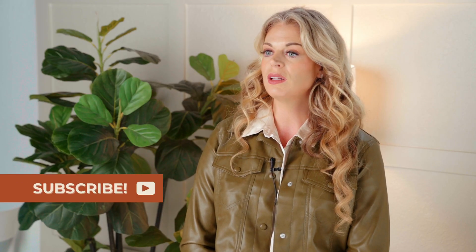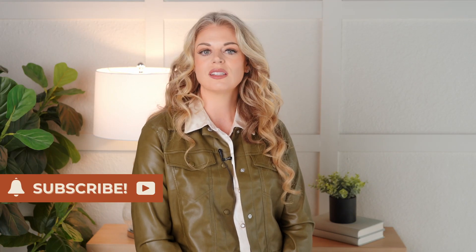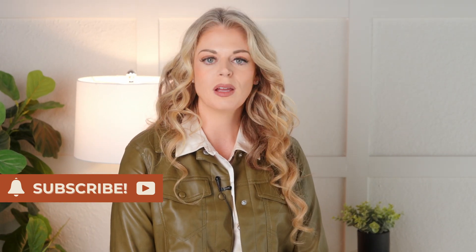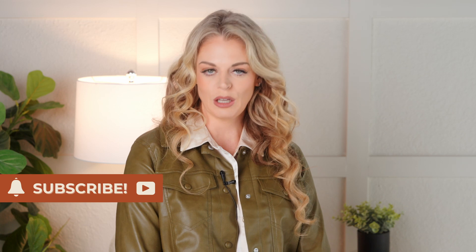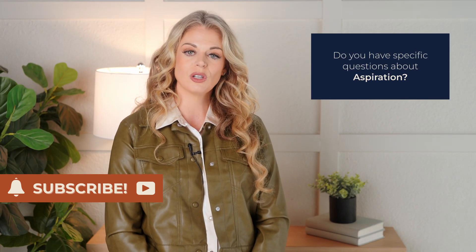Love what you're seeing so far? Hit that like button and subscribe so you can stay tuned for more, and don't forget to ring that notification bell — consider it your VIP pass to all the latest insights. Drop your questions in the comments below, whether it's about specific interventions, assessment tools, or anything else. I'm here to answer your questions and spark some awesome discussion. And since you're clearly a superstar SLP who loves learning, I've got a little something for you at the end — stick around to snag it.